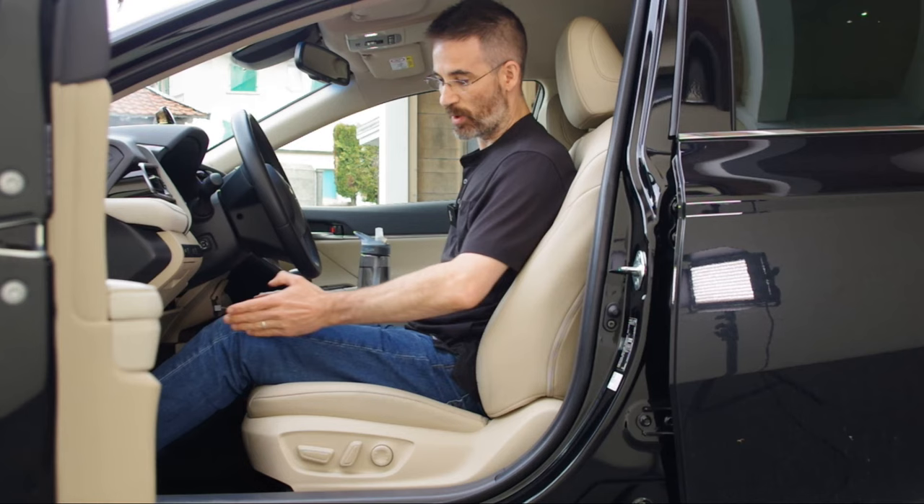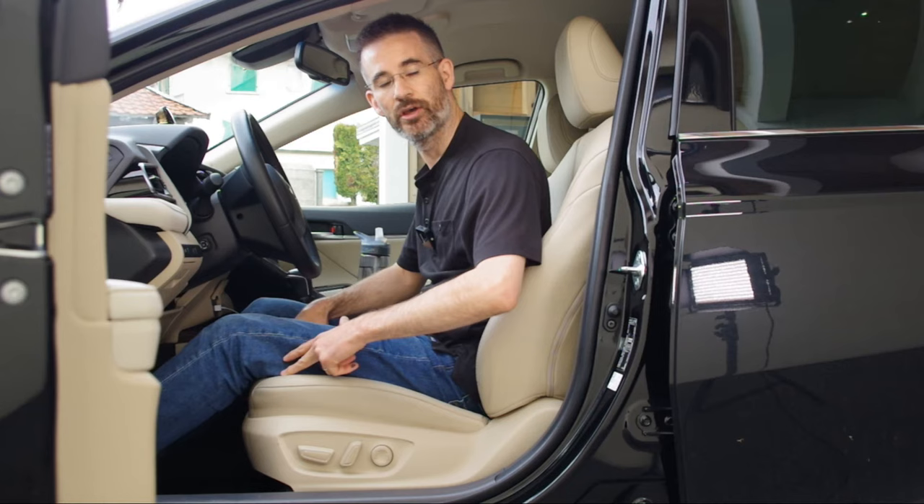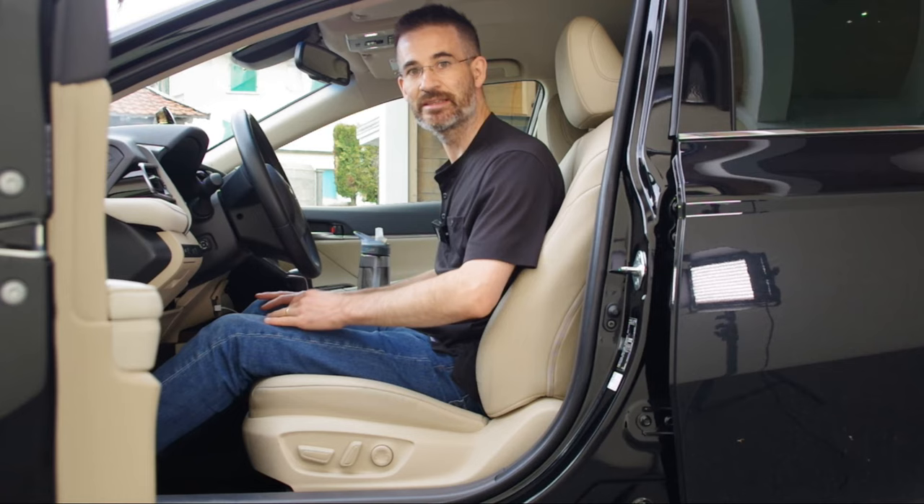Once my toes are pointed upwards, I just need to close the seat pan angle so that I feel a small amount of pressure just behind the knee fold, and that will stabilize my thigh sideways and help it not to slouch.